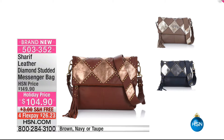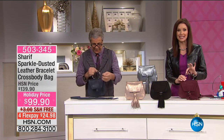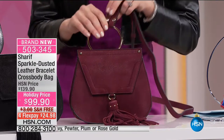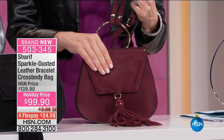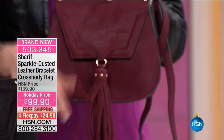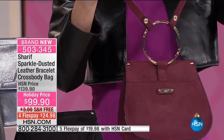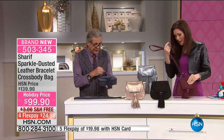This is the sparkle-dusted leather bracelet bag. This is where the bracelet comes in — look at that little style detail right there. Honestly Sharif, every detail of this is absolutely stunning, from the soft leather walls with this just slight dusting of shimmer, the beautiful tassel in the front. Then of course that opens for all of your storage. But then look — turn it around — you've got that bracelet with the crossbody strap, and then a spot in the back to keep your phone.